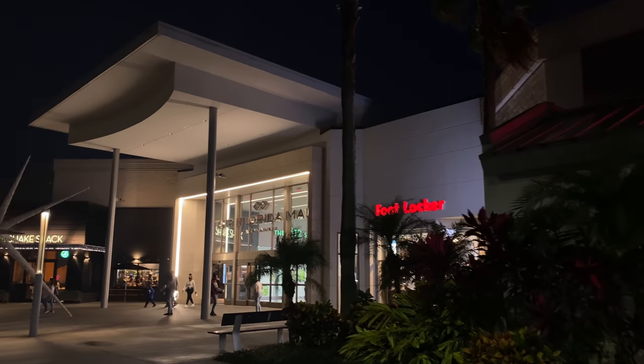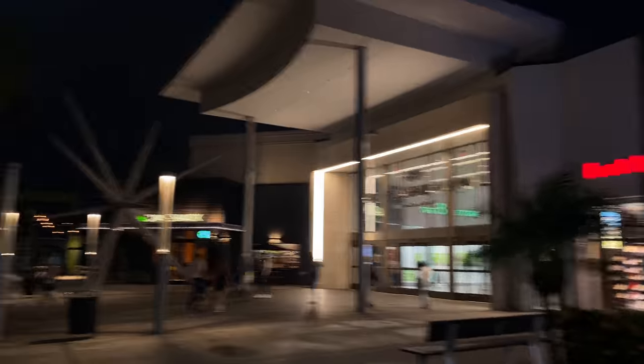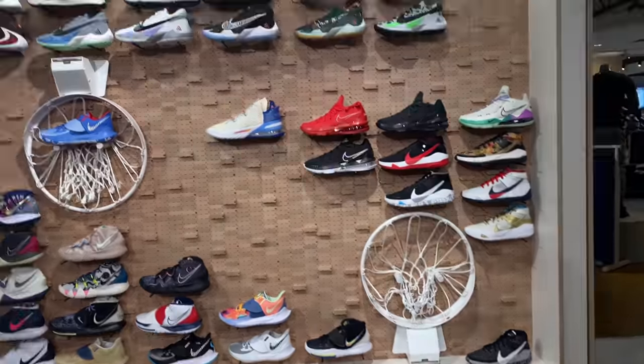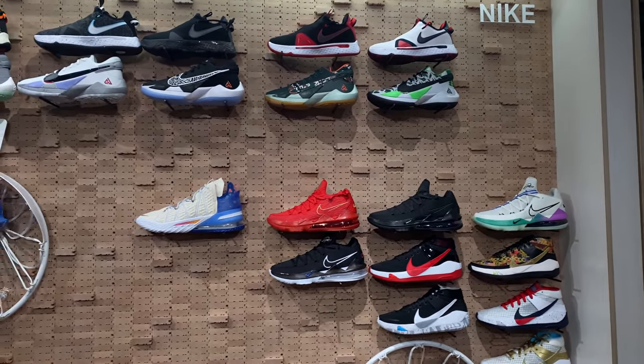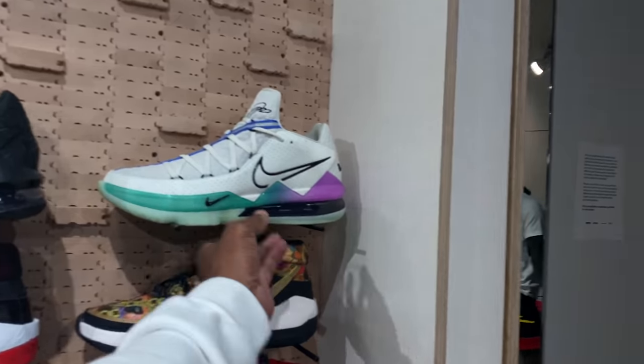We're back! It's been a good minute. So we're in Foot Locker — they told me they got a restock, I'll show y'all in a bit. But first we gotta look at the basketball section, a whole bunch of new kicks I haven't seen before.